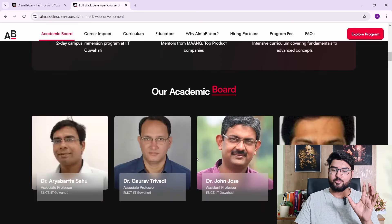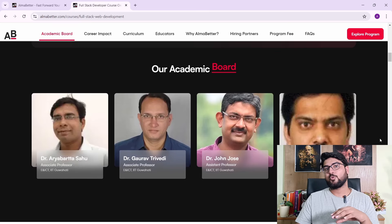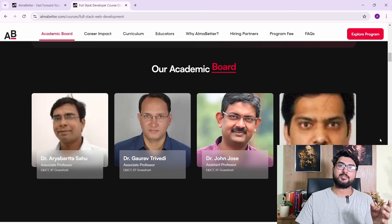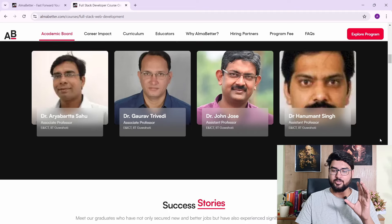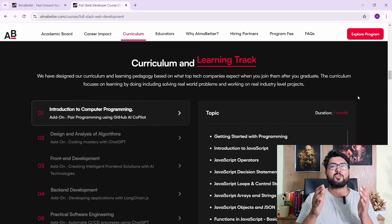This is the academic board. As you can see, you have professors directly from IIT GoRT from whom you'll be able to access lectures and get your learning. Now let's take a look at the content — what you'll be learning, whether it's modern and relevant.